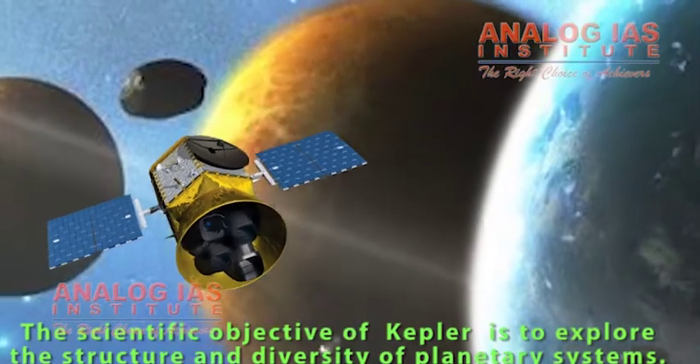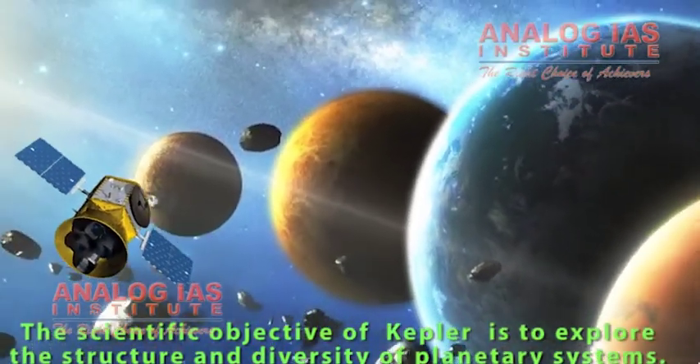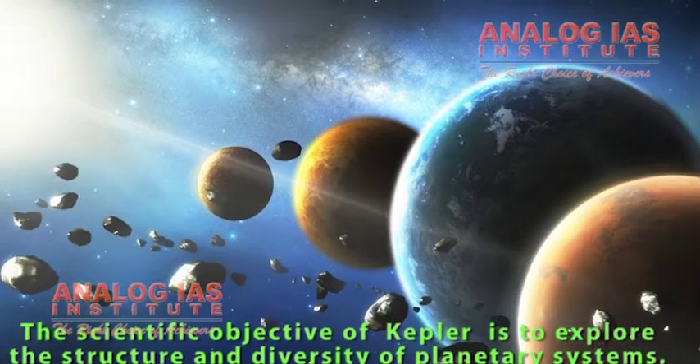The scientific objective of Kepler is to explore the structure and diversity of planetary systems. The spacecraft observes a large sample of stars to achieve several key goals.